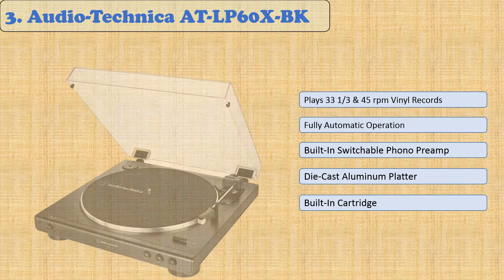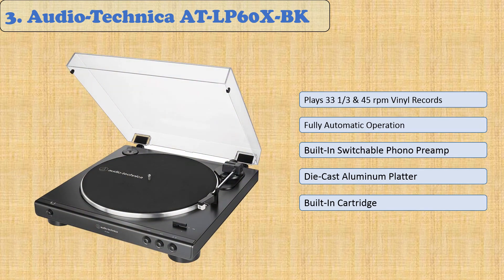At number 3: Audio-Technica. Audio-Technica's fully automatic belt drive turntable is one of the most sought-after audio devices on the market. This stereo turntable, with its unique anti-resonance die-cast aluminum platter, allows those who love and appreciate vinyl to enjoy music as if they were present in the recording studio, feeling your favorite artist's passion just as it was recorded.